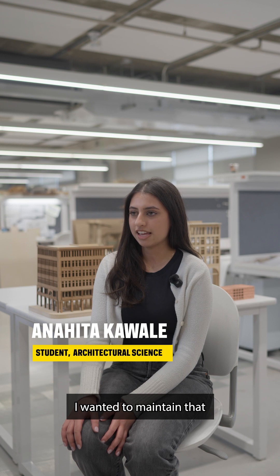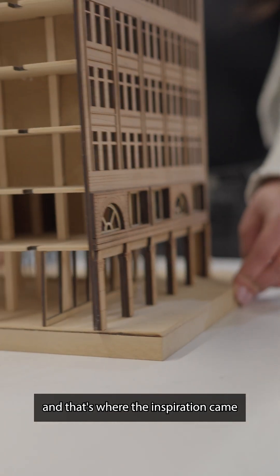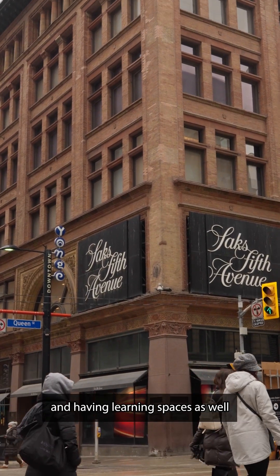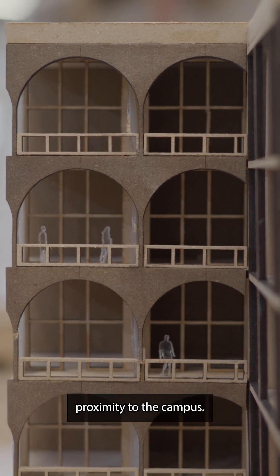I wanted to maintain that human interaction with the building, and that's where the inspiration came for having TMU students occupy this building — having learning spaces as well as student residences, since it is in such close proximity to the campus.